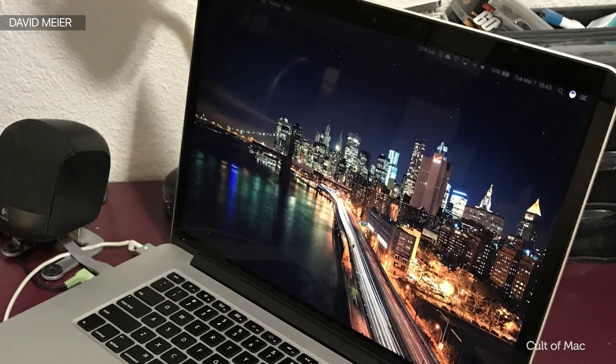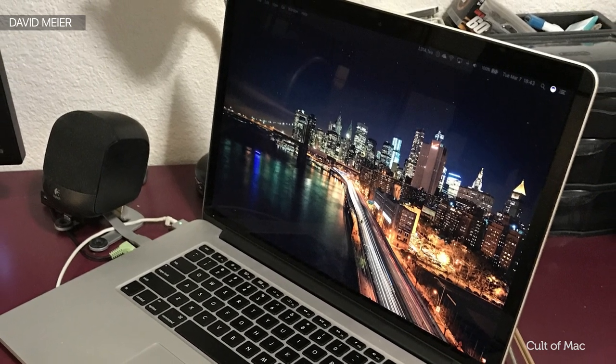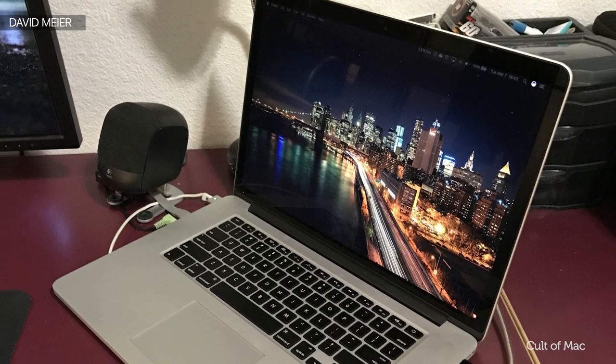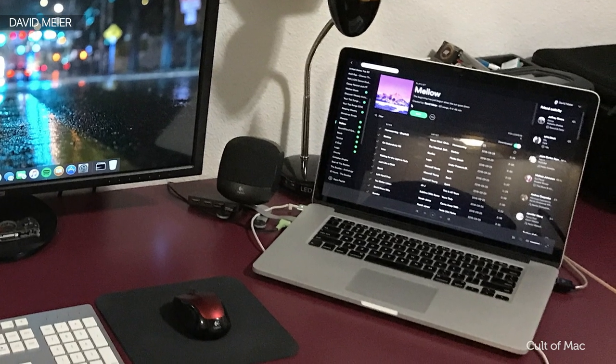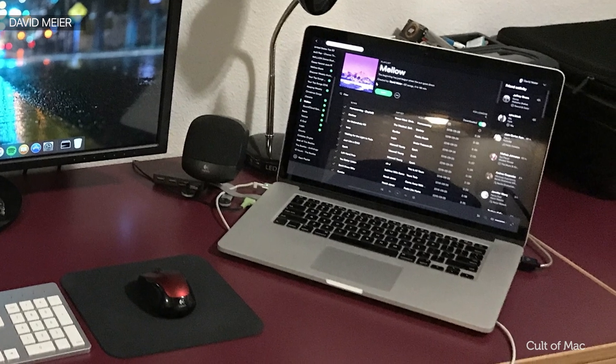His main computer is an early 2013 Retina MacBook Pro with 8GB of RAM, the 2.4GHz Core i7 processor and a 256GB SSD which he's partitioned to run Windows 10 — but the less we mention about that the better. David uses his MacBook Pro for his college work and job, video editing and gaming, which is why he's got that Windows partition on there.